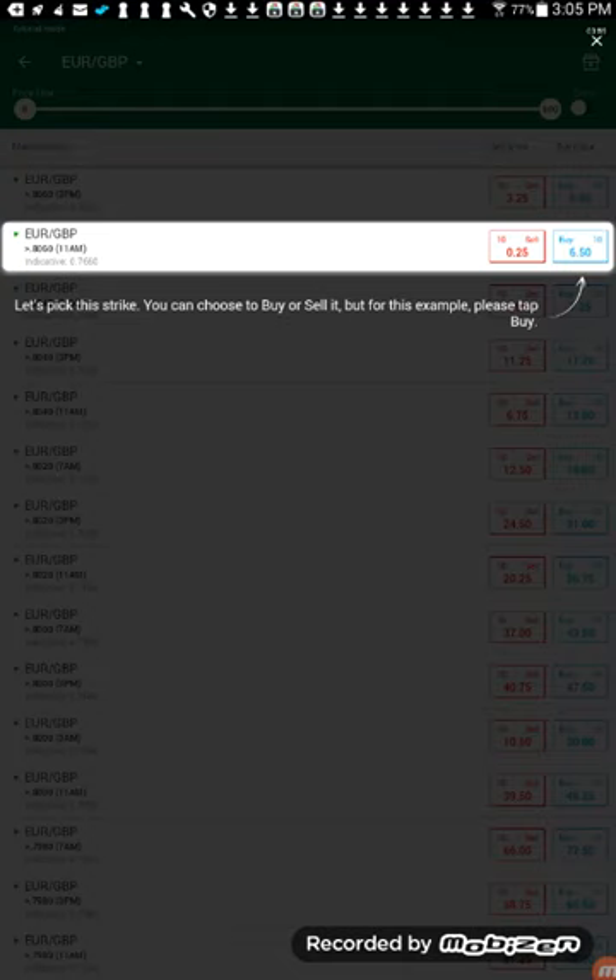In some cases I've had a trade in profits early on, however by the end of the trade it had become a losing trade. If I had the ability to exit earlier, I could have taken profits when the markets were in my favor. So that definitely is a great situation for the Nadex.